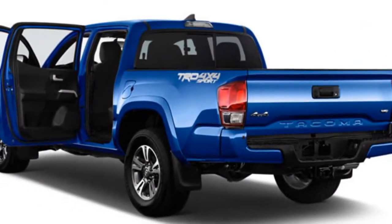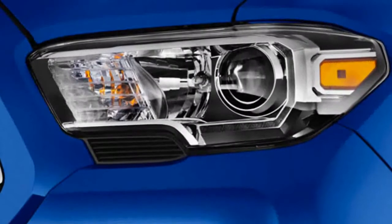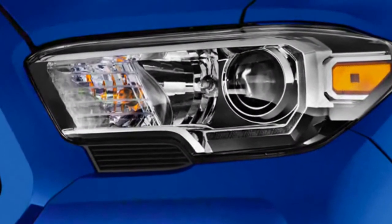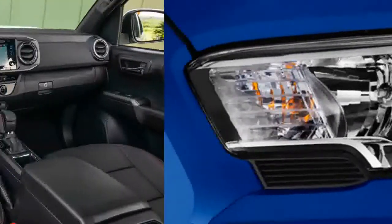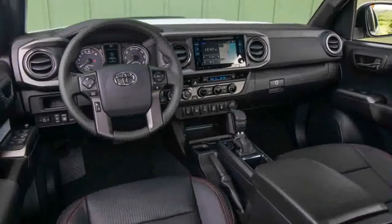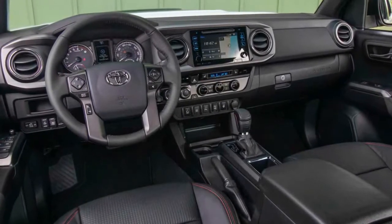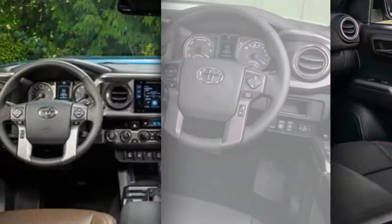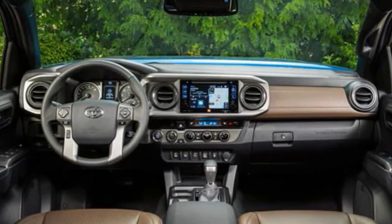Like the rest of the Toyota lineup, the 2018 Tacoma will likely receive active safety features as standard across the lineup. This means the Tacoma may get the TSSP active safety suite, which includes adaptive cruise control, forward collision warning, lane departure warning with steering assist, and automatic high beams. We'll update this space as soon as we have official info.